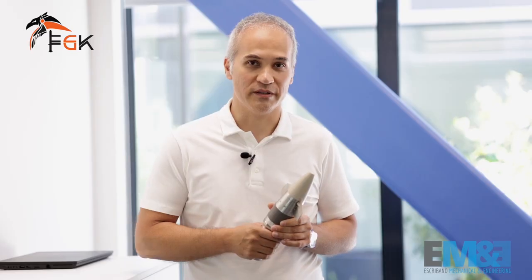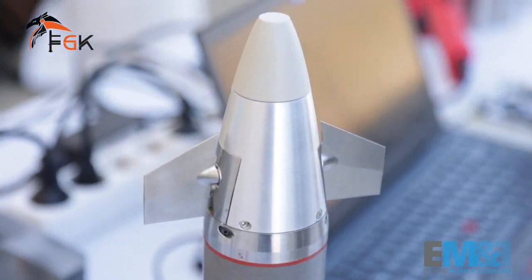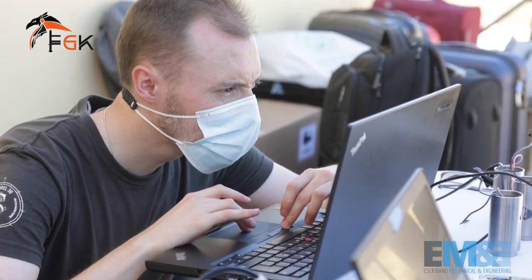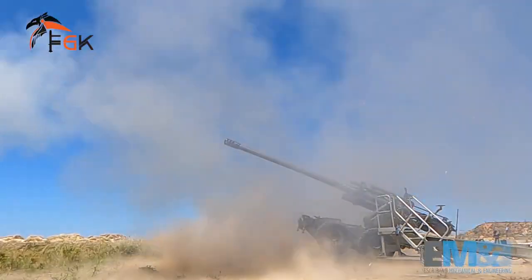FGK is a trajectory correction system that can be used for rockets and projectiles, which until now were unguided and had relatively poor precision. With the installation of FGK, we can improve precision at the impact point and avoid collateral damage. One of the main advantages of FGK is that it can be used both in rockets and in projectiles.